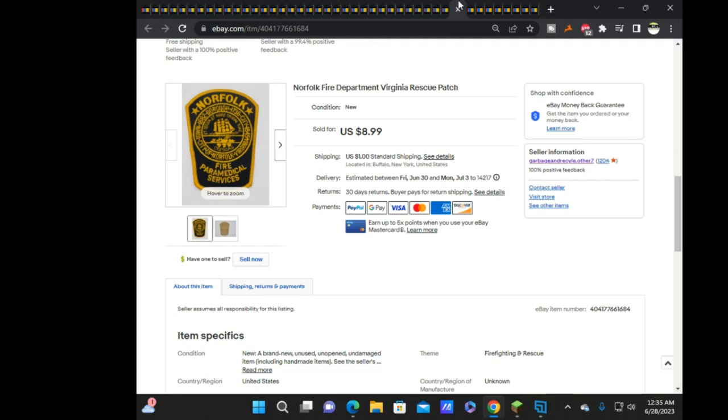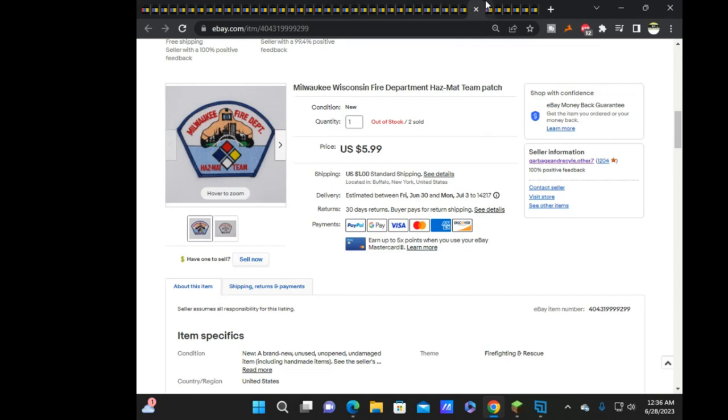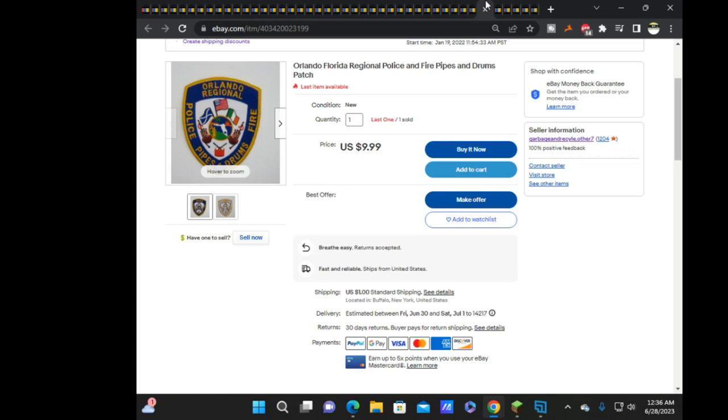Norfolk Fire Rescue/Paramedic Services at $8.99, Power Hawk Rescue Systems in Rockaway, New Jersey at $6.99, Milwaukee Fire Hazmat — two of them, sold both to the same buyer at $5.99 each. Then Orlando Regional Fire Pipes and Drums — from that pipes and drums lot I bought a while back. It still had best offer turned on, that's how old it is. Finally sold for $9.99, and I have two of them.